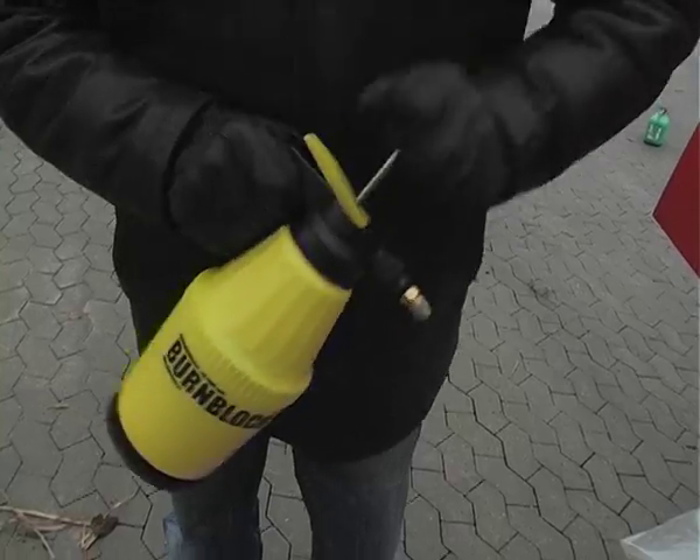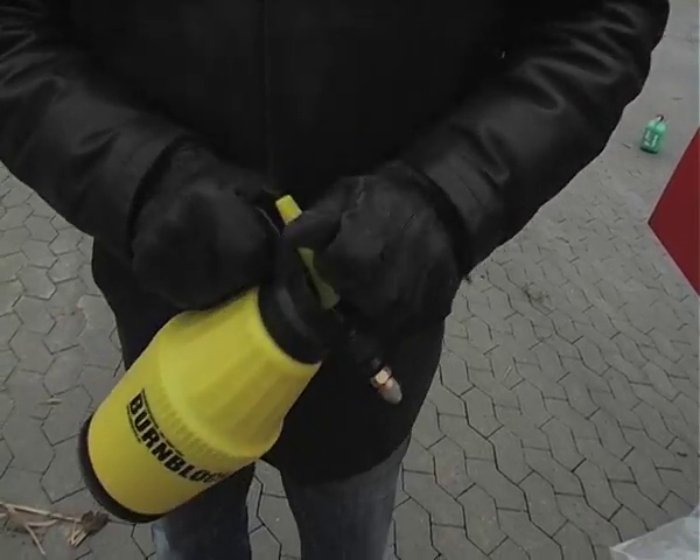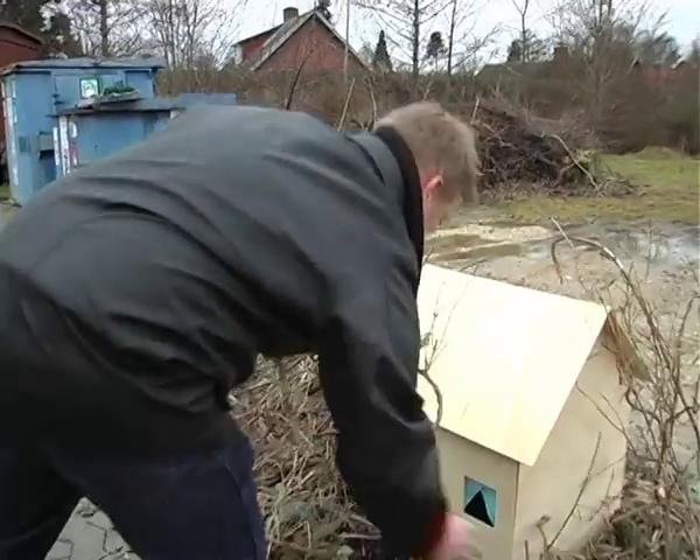But this Danish inventor is trying to convince the authorities in Australia and other fire-prone regions that such tragedies can be prevented.